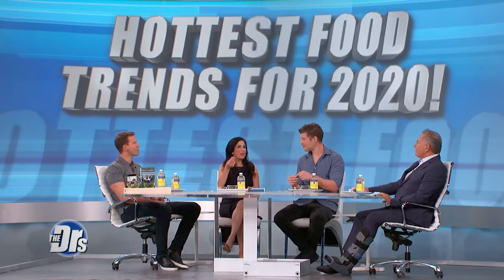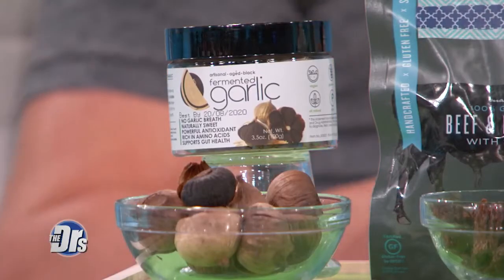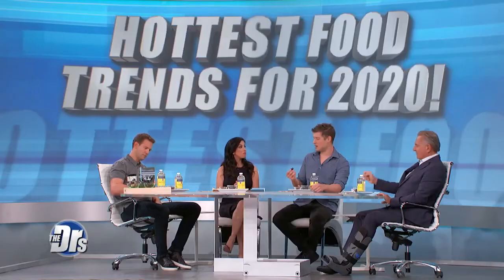I'm a big fan of black garlic. Where do you get this? You can buy it in most supermarkets. It's a staple in certain Asian cuisines, so you can buy it already fermented. You just peel it, eat it — you crack it open. It's a lot easier to extract from the shell compared to fresh garlic.